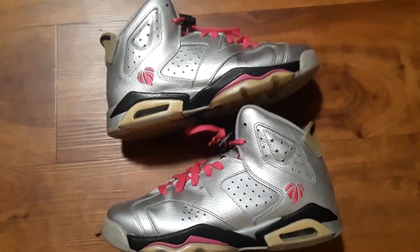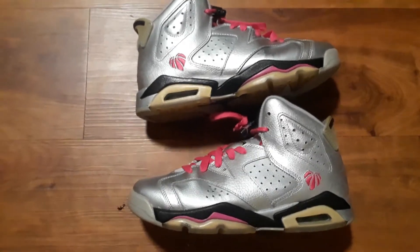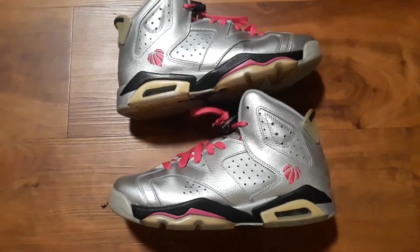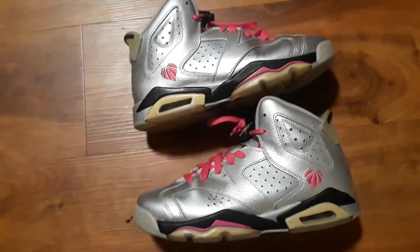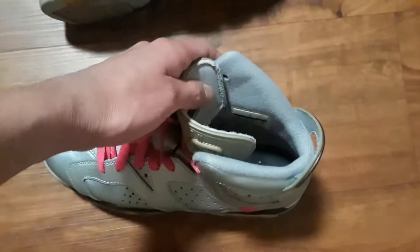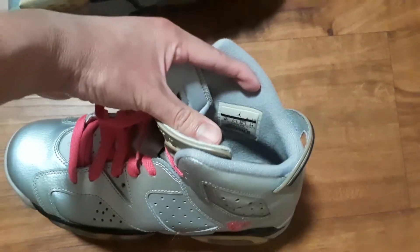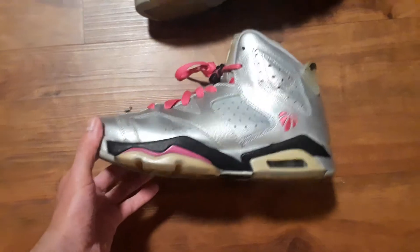What up guys, coming at you with another video — Air Jordan 6. I had to do this video again because I cleaned these up and they definitely look much better. These are a size 6, grade school, the Valentine Sixes. Let me just double check — size 6, yep, nice.